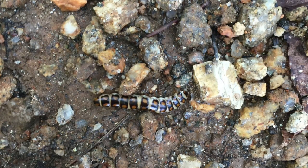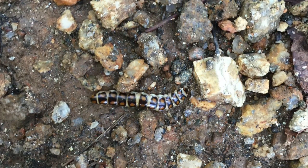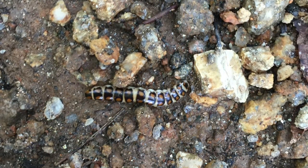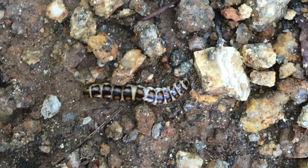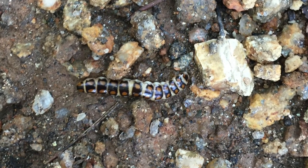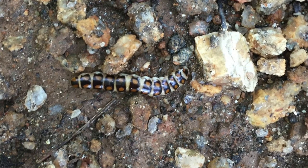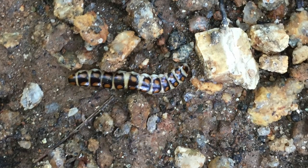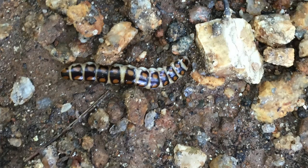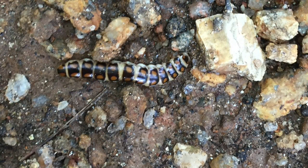Just a quick addendum: I took this picture while we were walking from the parking lot to the trailhead. Unfortunately I didn't get any video of it, but this is a larval glowworm. They have bioluminescent organs that run down the sides of their body and they are millipede predators, which is pretty interesting. I'd never seen one before and wasn't quite sure what it was until I got home and looked it up, but I thought I'd stick this picture on the end of the video so you could enjoy it as well.